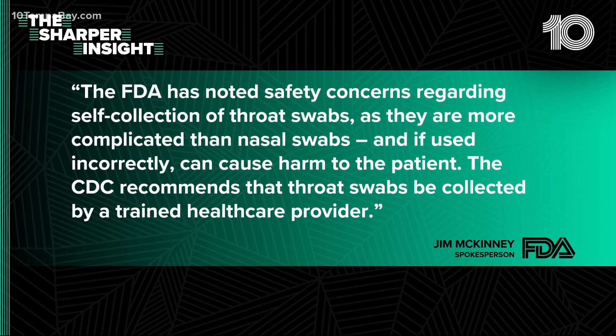The CDC recommends that throat swabs be collected by a trained health care provider. So if nobody studied it in the throat, then theoretically and potentially there could be something that causes a false positive.